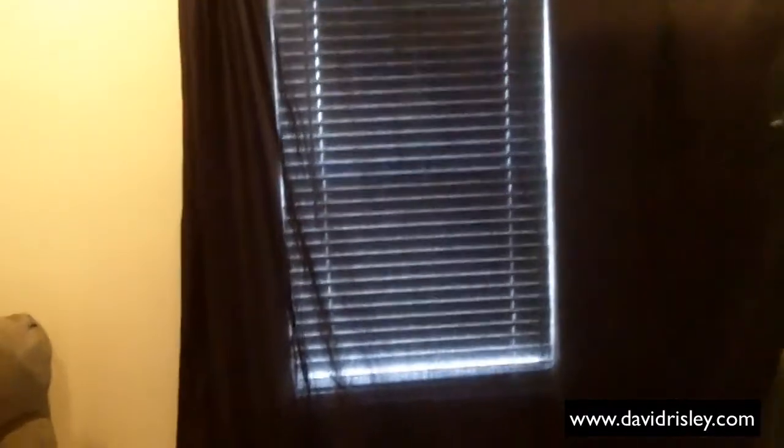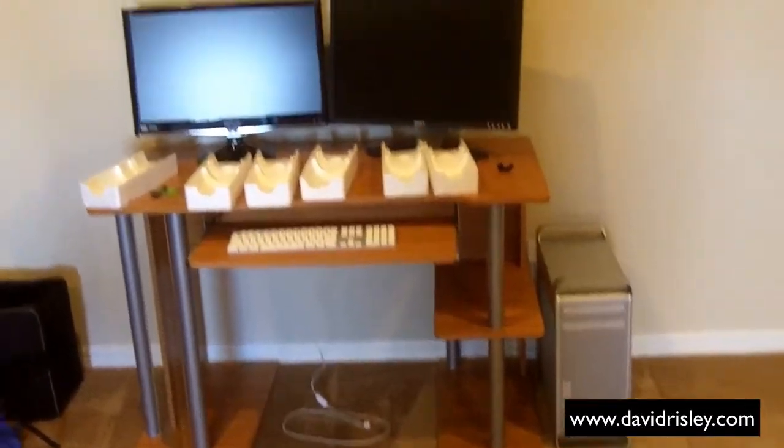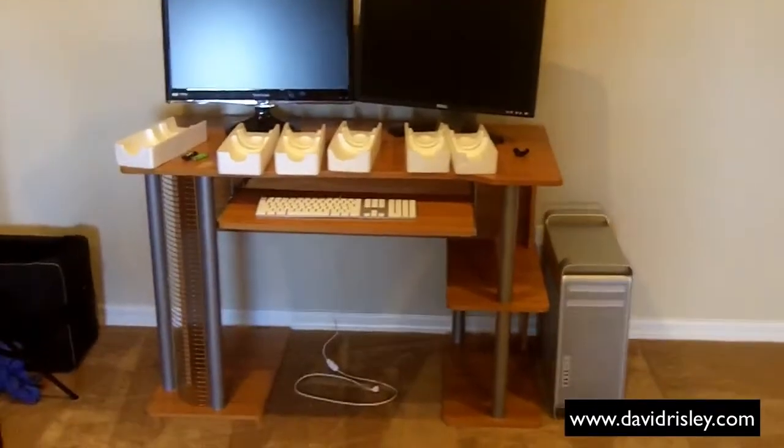I'm gonna probably move this setup a little bit so I don't have something making light behind it. There's the Mac Pro setup — it's not plugged in yet, but that's where it's gonna be. And then we've got bookshelves and stuff over there.